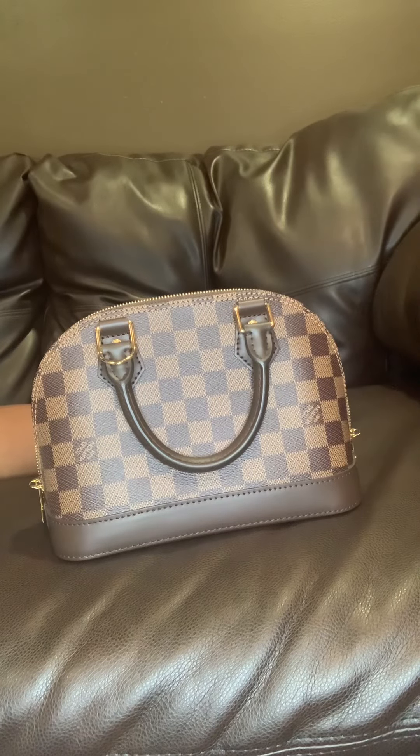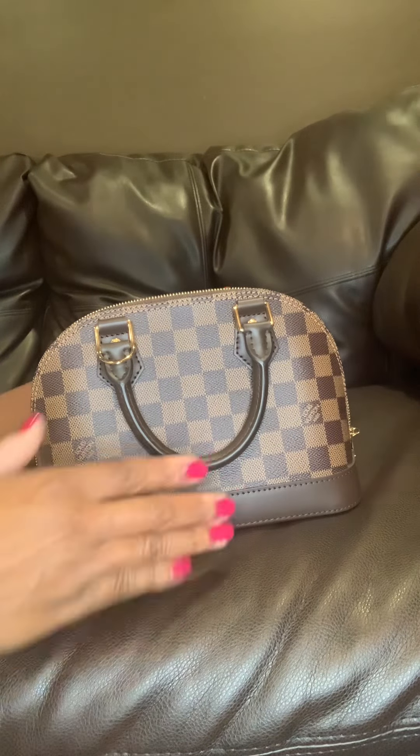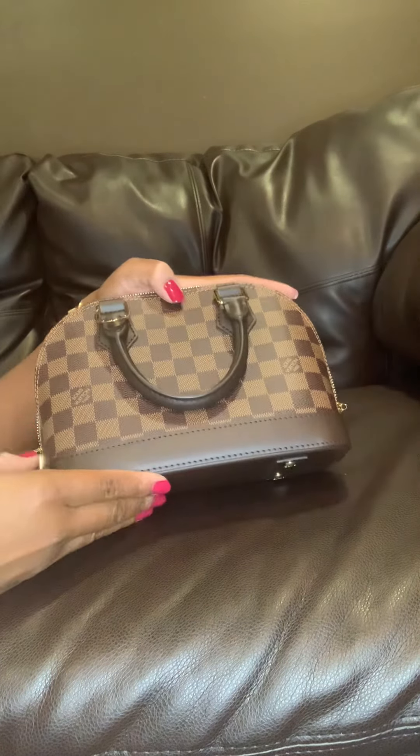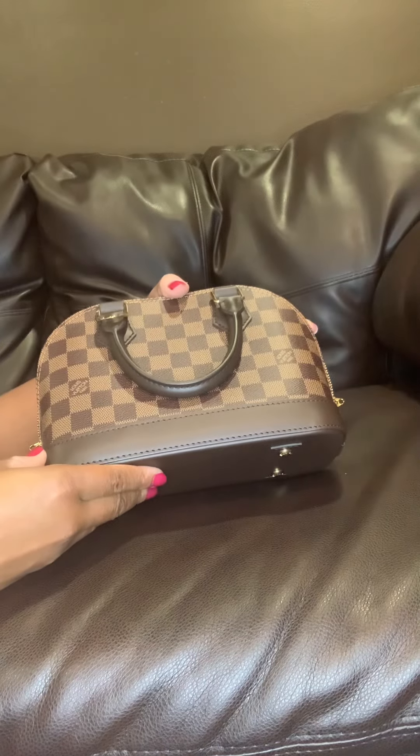Hi guys, welcome to my channel. My name is Chiz and today I wanted to do a review of my Alma BB in Damier Ebene. And before I get started on the features of the bag, I wanted to go over just a brief history of the Alma BB.